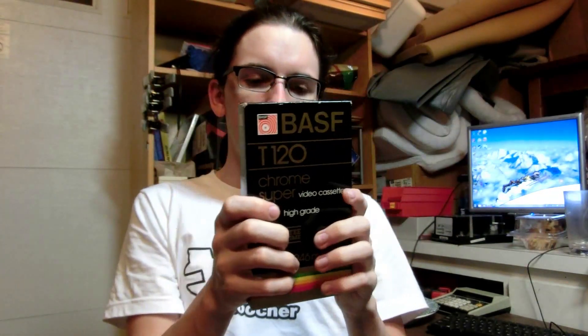Then I went around to Weird Stuff Warehouse and picked up a little BASF VHS tape — video cassette, I mean.